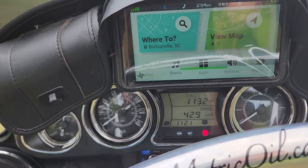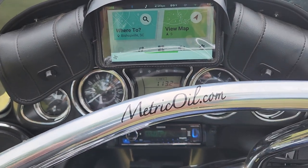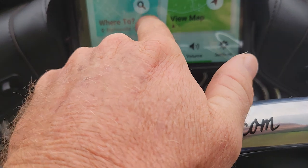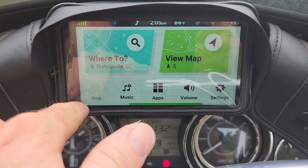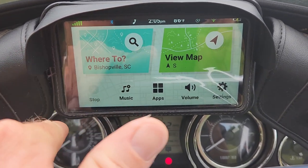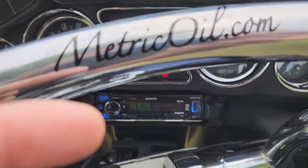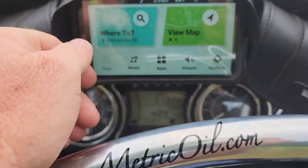This is the Garmin DriveSmart 66. It has Alexa built-in and a six-inch screen — pretty much your standard GPS. It's got Bluetooth, which is great, but this one actually has Bluetooth that will connect to your radio, so if you're using directions it's going to send the Bluetooth message and it's going to come through all your speakers, a lot better.